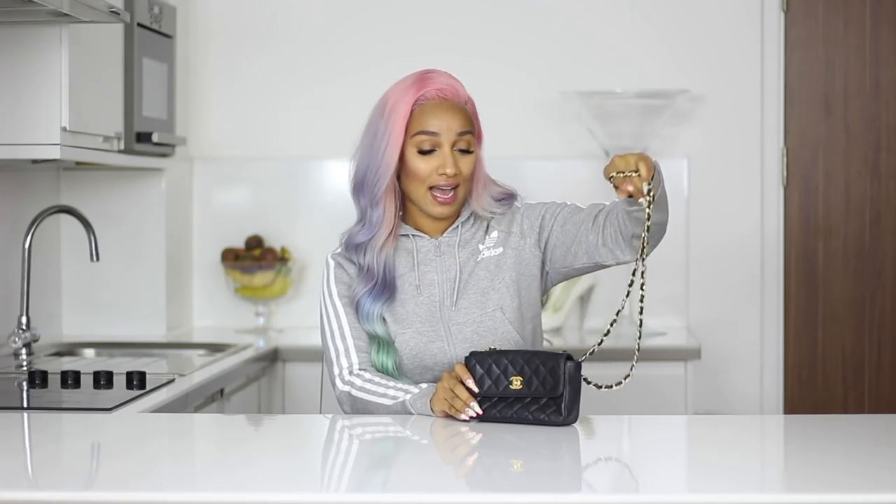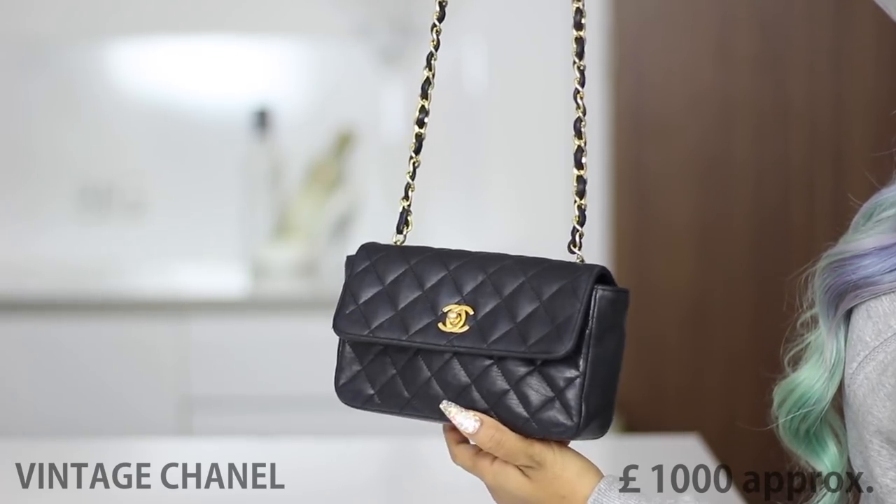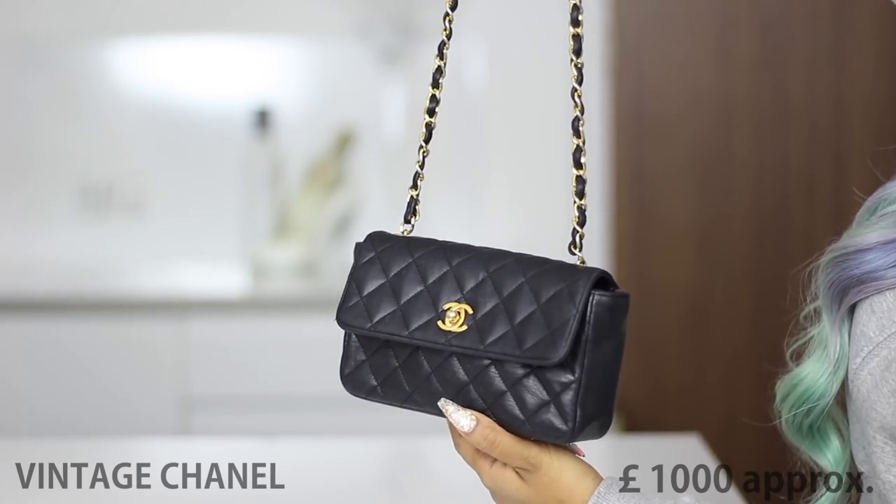The next bag is this mini vintage Chanel bag. It is vintage simply because I could not afford a brand new Chanel bag, and I actually like these vintage Chanel bags — sometimes I even prefer them over the new ones because of the simple vintage design. It's mini, it's cute, and I got it from a vintage store. I haven't worn this bag in a while simply because I'm so obsessed with color bags, which you're going to see in a little bit.